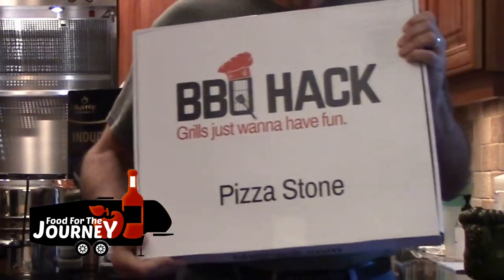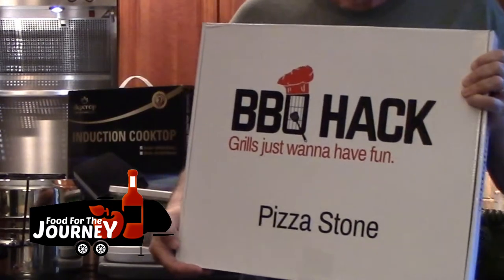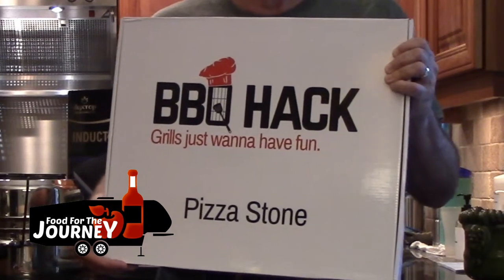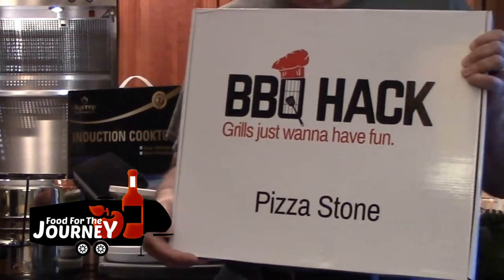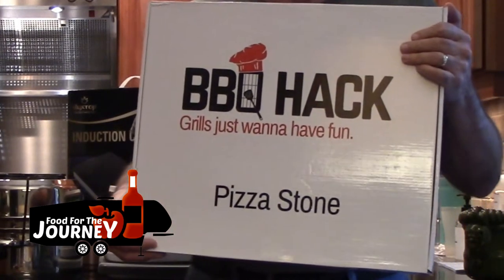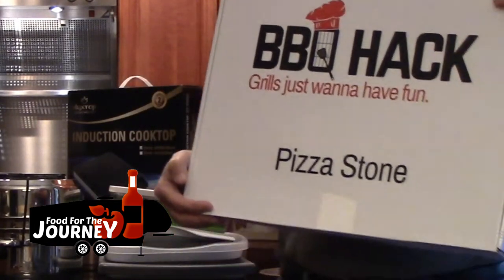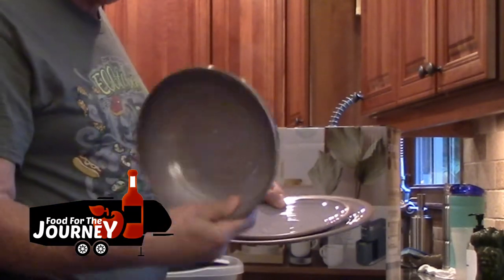The very first thing we feel we're going to need for our RV kitchen is a pizza stone — not for cooking pizzas, but to help with heat distribution in the RV oven. RV ovens are notorious for having very poor heat distribution. For example, cookies on one side might be burned, the other side raw, and only the middle ones done properly. The pizza stone helps fix that.